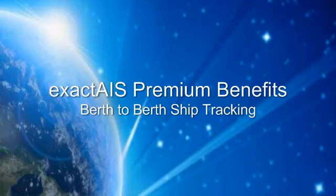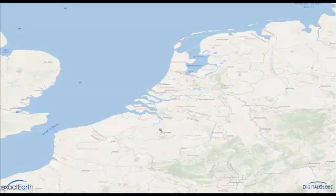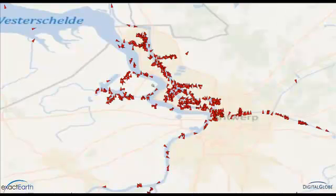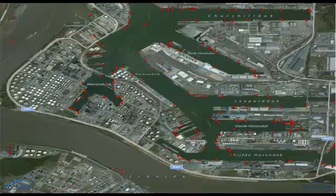Now let's look at specific uses of ExactAIS Premium. First we will demonstrate the complete berth-to-berth tracking capabilities that are possible with the ExactAIS Premium data feed. Let's start by taking a look at a specific port and examine detailed vessel movements there from the terrestrial data. We've chosen Antwerp in Belgium. From here, let's pick a vessel to look back at its complete track, showing the entire voyage into port.